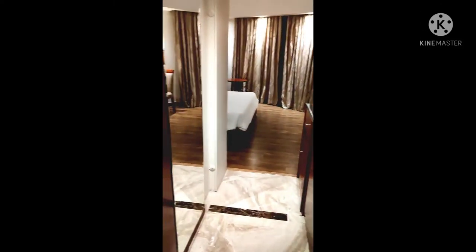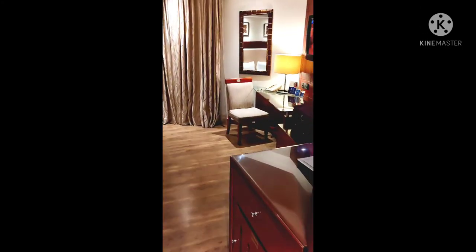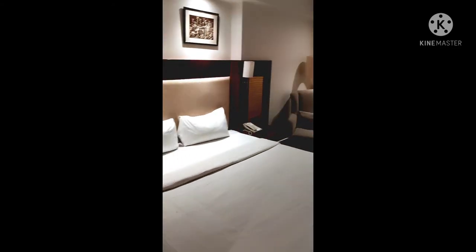Hello friends, how are you all? Today's trip starts from home tour. So guys, as I already told you that here in Kota, we stayed in Country Inn and Suites.